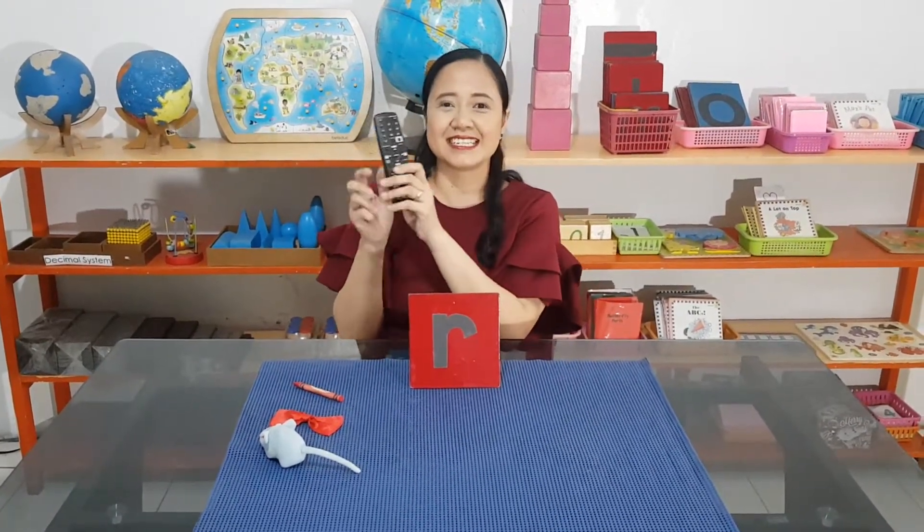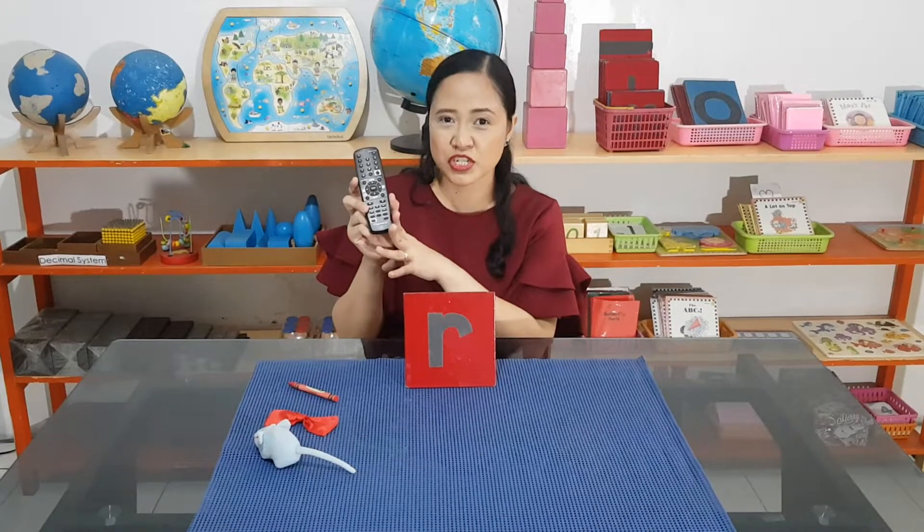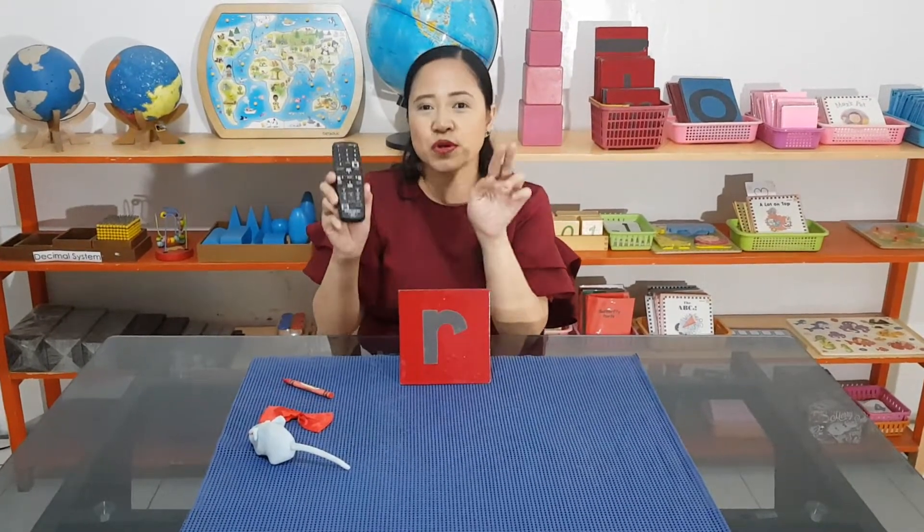I think you know what this is. This is a remote control. There are many uses for the remote control — this can be used for your television, for your aircon. So there are many uses for remote control. Can you say remote control?